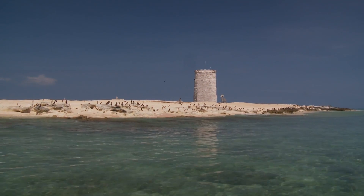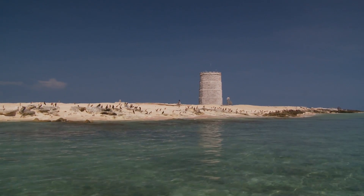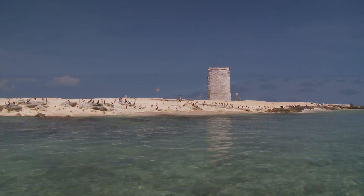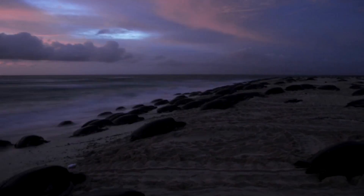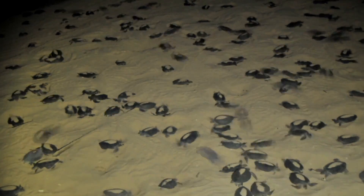This is Rain Island, where the world's largest population of endangered green turtles comes to nest. As many as 20,000 turtles nest here at a time.